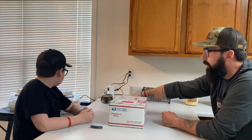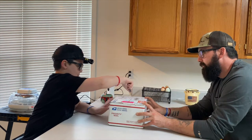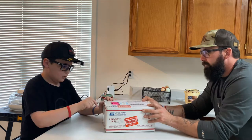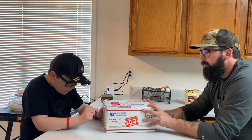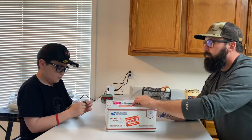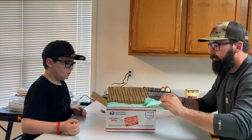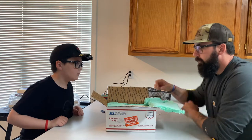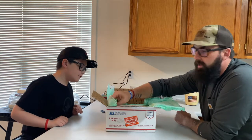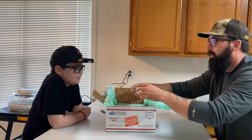These will be right next to our Ayam Cemani eggs. We bought the exact same incubator because we already know how to use it. Case has never seen a duck egg, so I want him to see how big it is. Hold that.